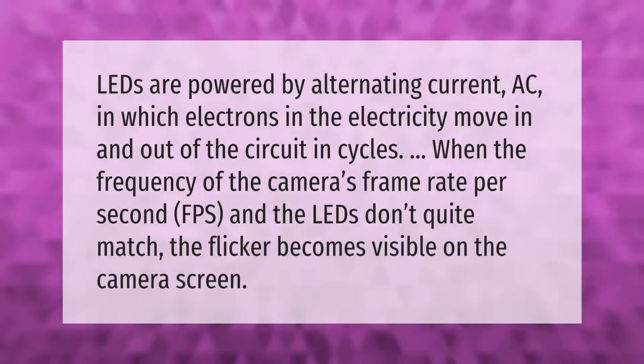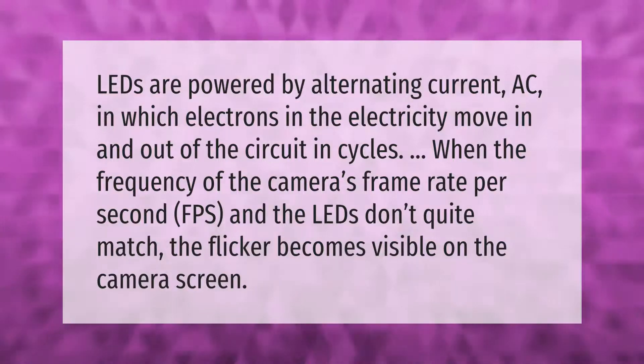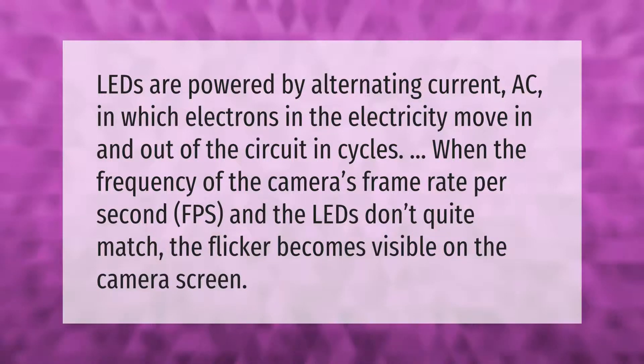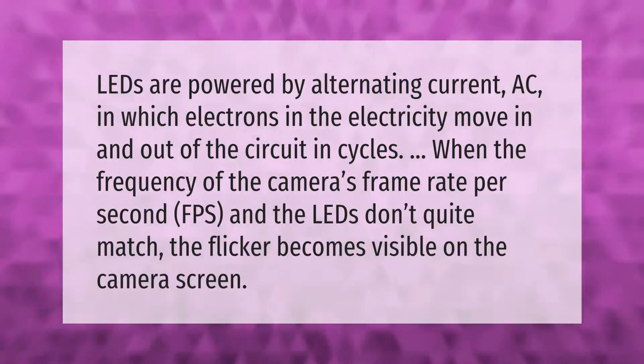LEDs are powered by alternating current (AC), in which electrons in the electricity move in and out of the circuit in cycles. When the frequency of the camera's frame rate per second (FPS) and the LEDs don't quite match, the flicker becomes visible on the camera screen.